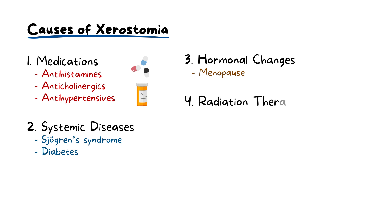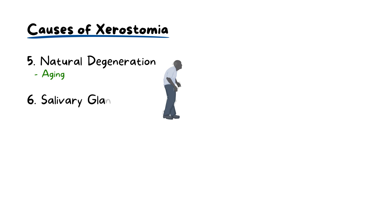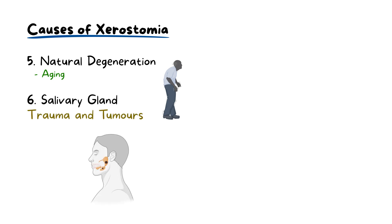Treatments for cancer, such as radiotherapy of the head and neck region, can damage the salivary glands. Natural degeneration of the salivary glands occurs as we age. This factor, coupled with the higher likelihood of polypharmacy in older adults, makes them more susceptible to xerostomia. Injury, infections or tumours can impair salivary gland function, leading to reduced saliva production due to glandular damage or duct blockages.